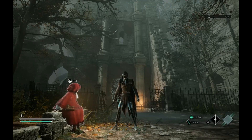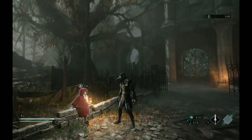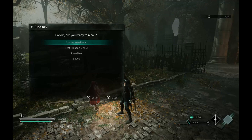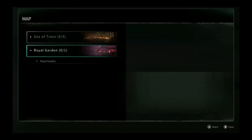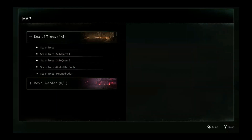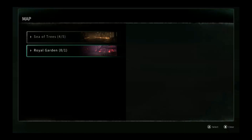Hello there everyone and welcome back. This is Osashi and today we are finally gonna check out the Royal Garden. Really, the Sea of Threes just keeps on giving. Mutated Odour just keeps on going, but you know what, I really want to go to the Royal Garden.